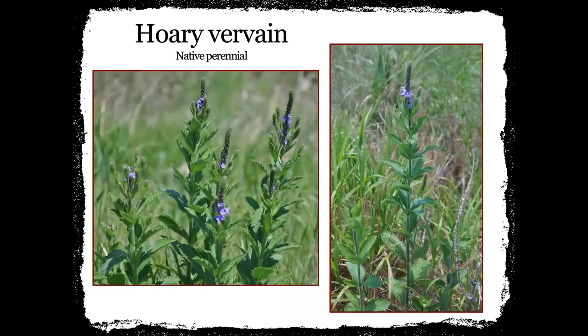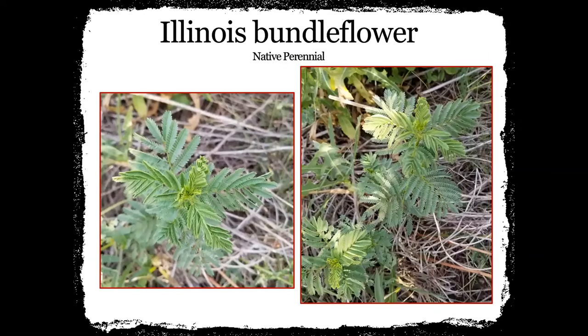Hoary vervain is another one we typically like to put in almost every nesting cover and brood cover mix that we have. This one is really pretty purple and attracts a lot of the pollinators we want — bees, butterflies, and moths seem to like it. I've also seen them more of a lavender, and I've seen them fade completely to white, which is really kind of fun to see. There are some color variations out in the field — I think it could be based on soil type.